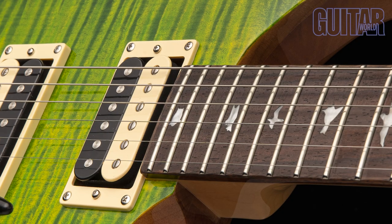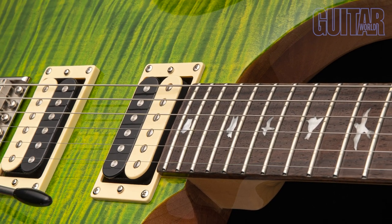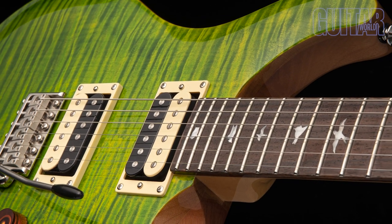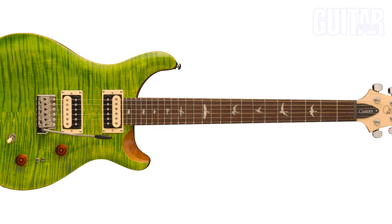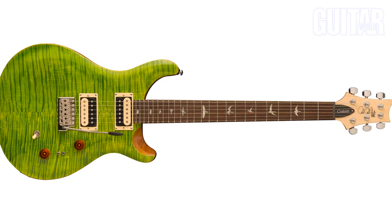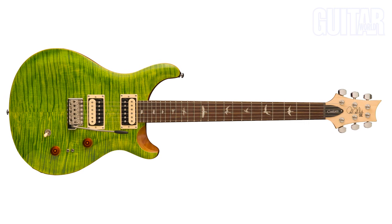An important sonic feature of the SC Custom 24-08 are its PRS TCI S humbucker pickups in both the treble and bass positions. TCI stands for Tuned Capacitance Inductance, and many players love the vintage tone they can get by combining the switching features of this guitar. With its sonic versatility, great looking finishes, and playability, the SC Custom 24-08 is hard to beat at a street price of $929.